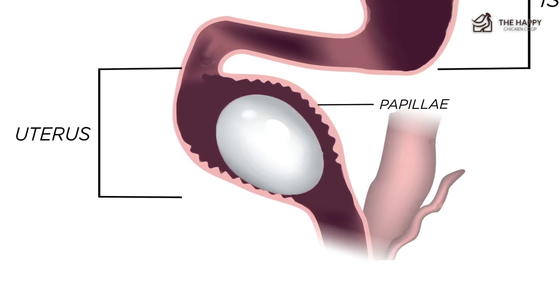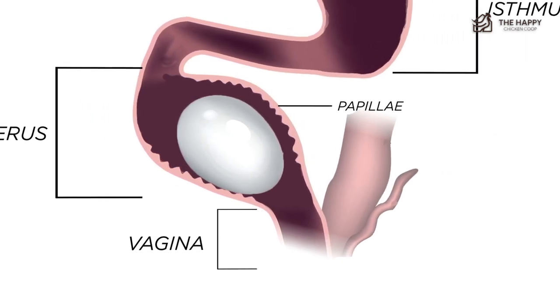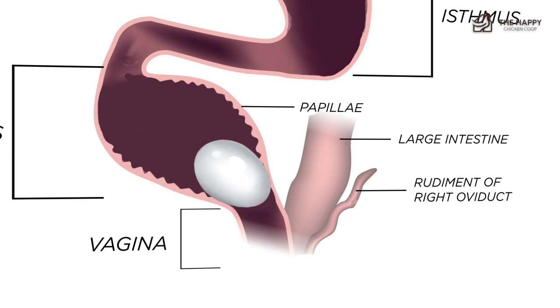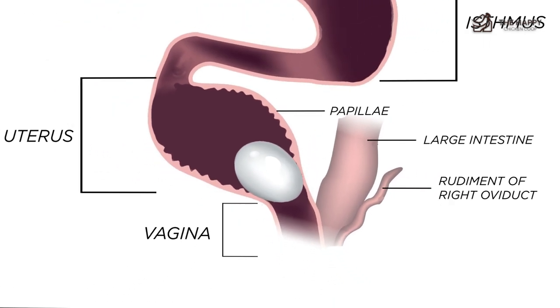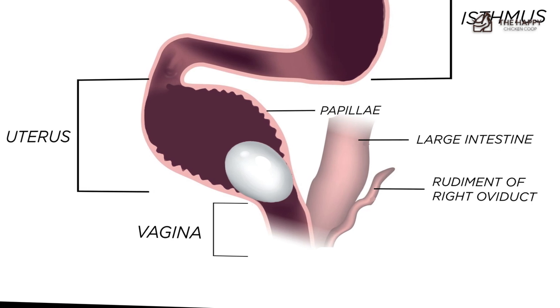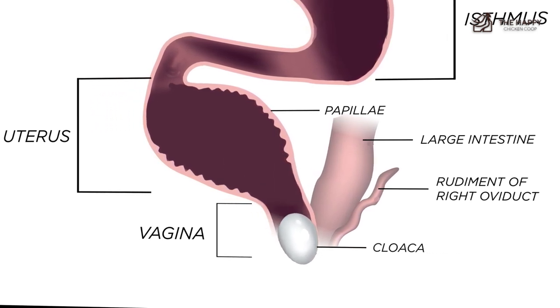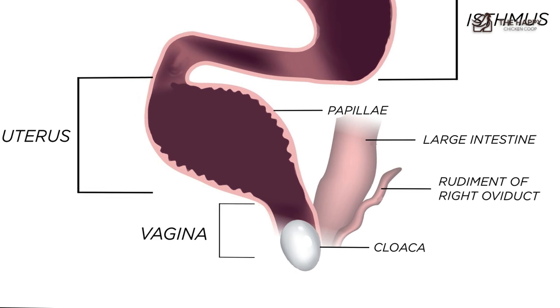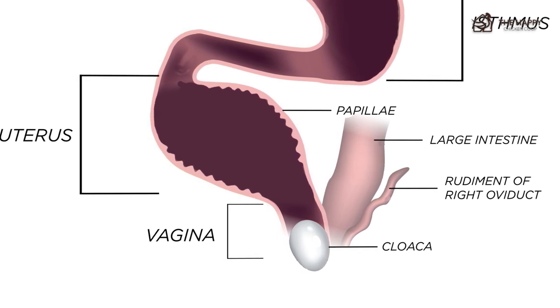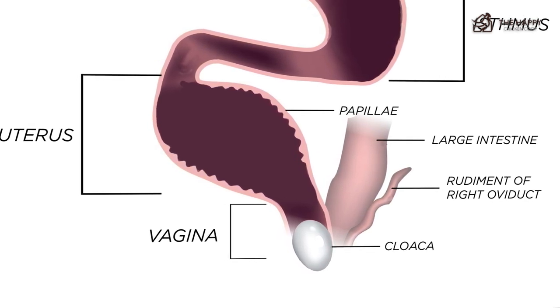Now we're nearing the end of the journey. The glands of the vagina will lay the bloom on the egg and also turn the egg into the correct position for laying. The egg enters the vagina narrow end first, but it is laid blunt end first. This turning of the egg is called oviposition. Occasionally an egg can get stuck while turning — this is called egg bound, and it's a serious emergency that should be dealt with quickly. At the end of the journey is the cloaca, where the egg first sees daylight. The process of laying requires the uterus to evert, or turn inside out, so that poop cannot pass at the same time the egg is laid.